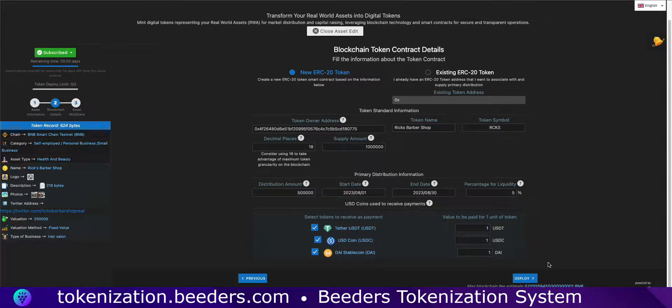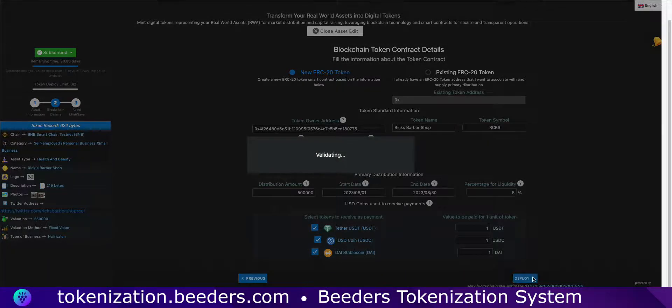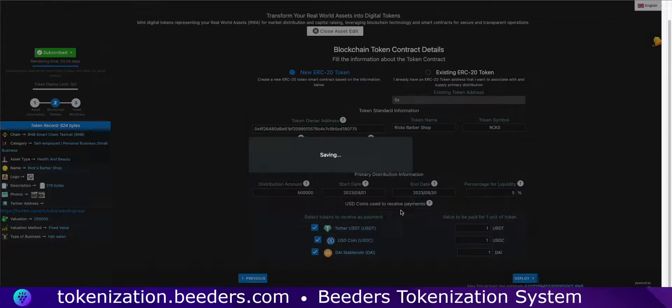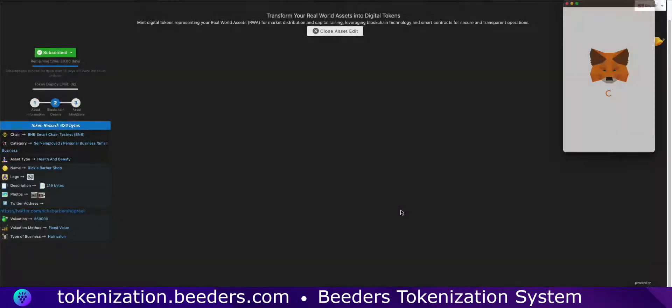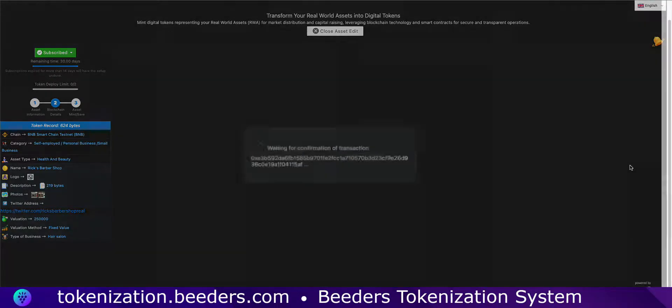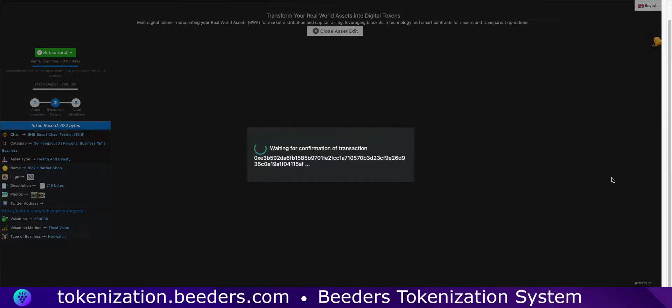Before we finalize, don't forget to check the final step: confirming the expected network fee. This fee will cover the necessary costs to carry all your information securely onto the blockchain. Now it's time to take action with your wallet and confirm all the transactions. Your journey into the world of digital assets will officially begin.